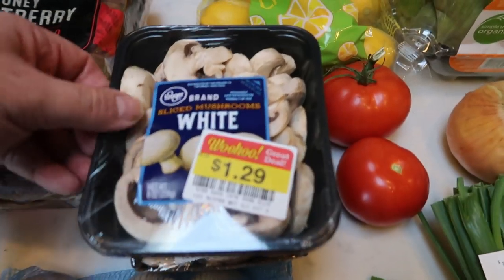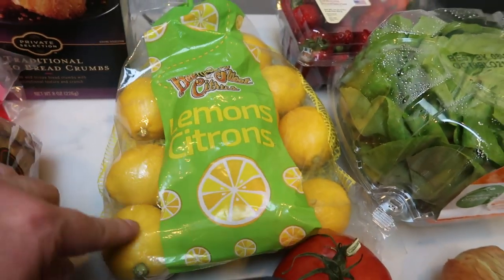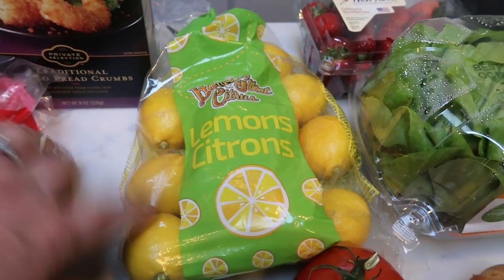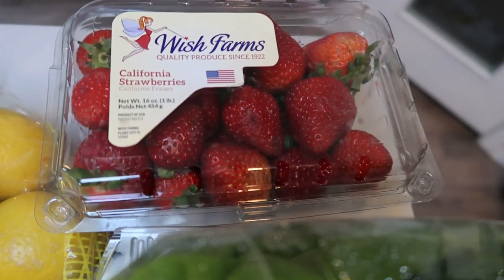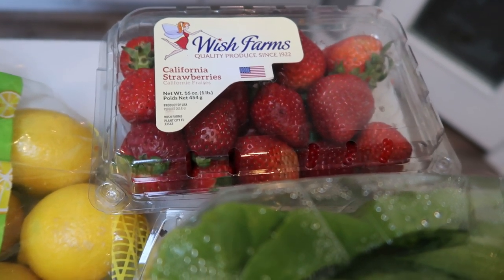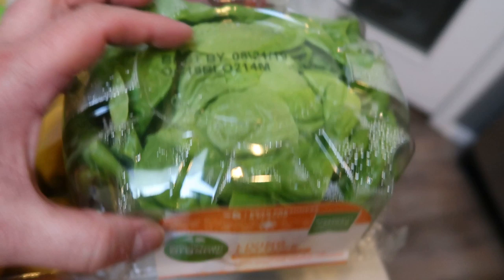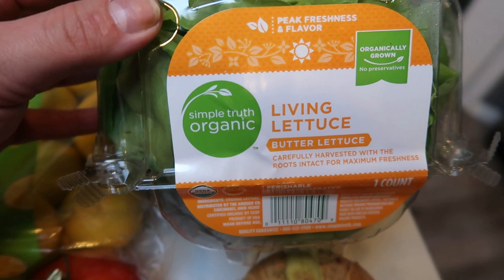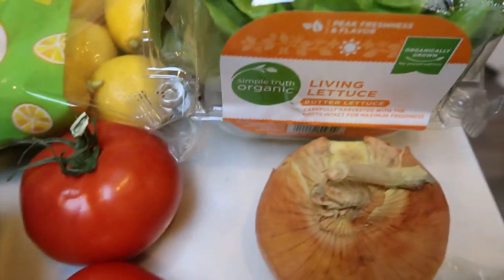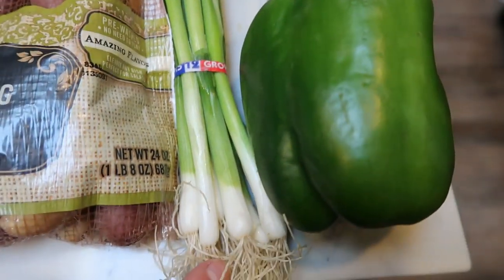The rest from Fred Meyer is produce: two packages of sliced white mushrooms for upcoming recipes, a big bag of lemons for recipes and lemon water — I want to start having lemon water instead of artificial sweeteners. I grabbed a one-pound package of strawberries for $2.50, butter/living lettuce for an upcoming dinner recipe, two tomatoes for my husband's BLTs, an onion, some chives for an upcoming recipe, some green onion, and a green pepper.